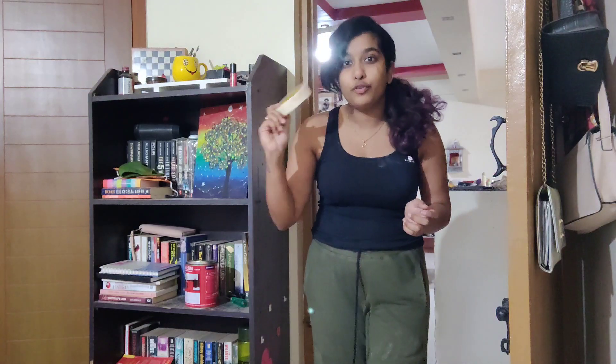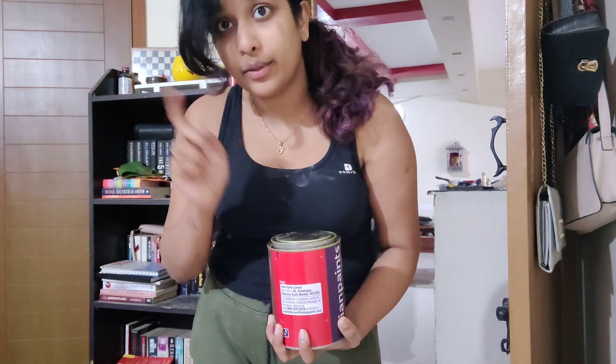Next we're just going to tape up my door frame and start on the painting work on the door. We're going to mix it with turpentine and we're going to paint all three doors.